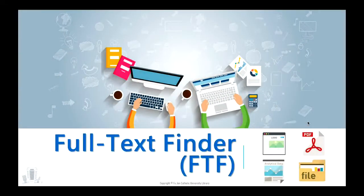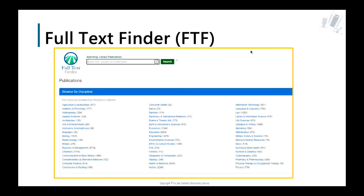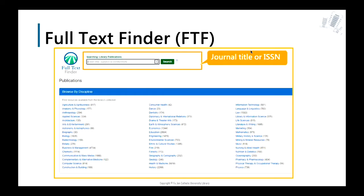To search for e-journals or e-books, you should know about the FTF, Full Text Finder System. You can find the FTF from the e-resources. It is a system for searching e-journals. You can search by journal title or ISSN. Please don't enter the article title or keywords here — it searches for electronic journals, not for the full text article you want.